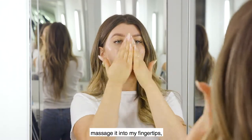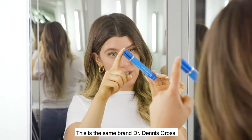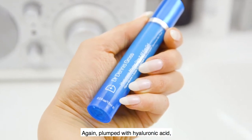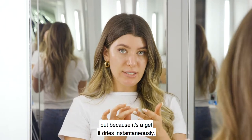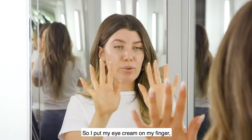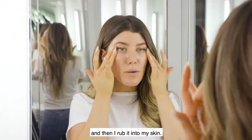This is also Dr. Dennis Gross — his do-it-all eye gel, again plumped with hyaluronic acid and a little bit of collagen. Because it's a gel it dries instantaneously, which is perfect before I apply my makeup. I put my eye cream on my finger and then rub it into my skin.